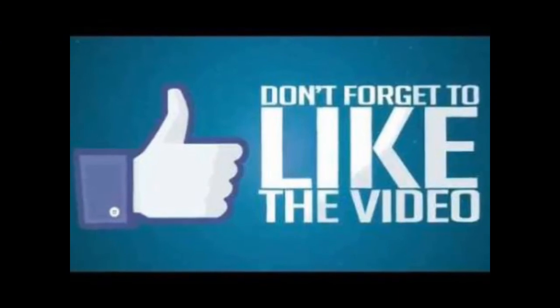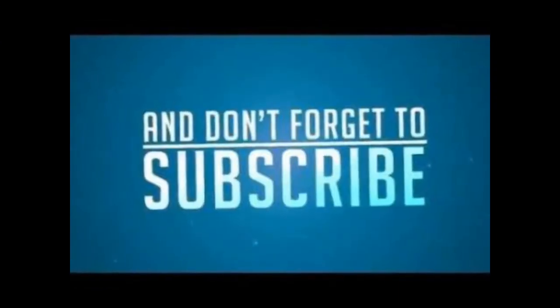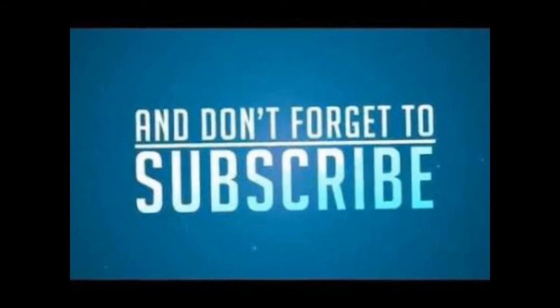Thank you for watching. If you like this video, please hit the like button and also share it with your friends. Give your suggestions in the comments section below. Stay tuned for more updates, so hit the subscribe button.